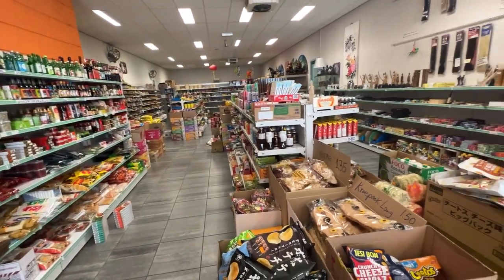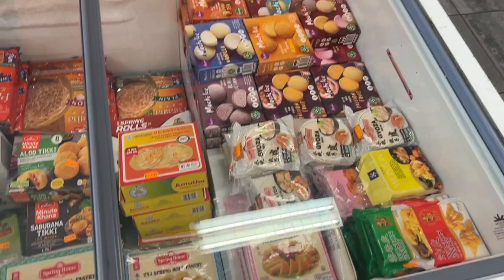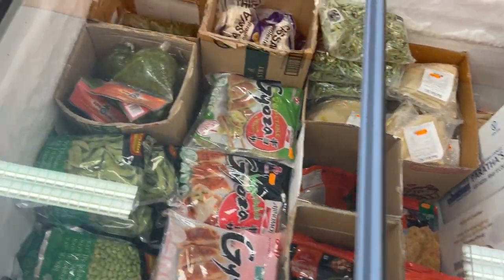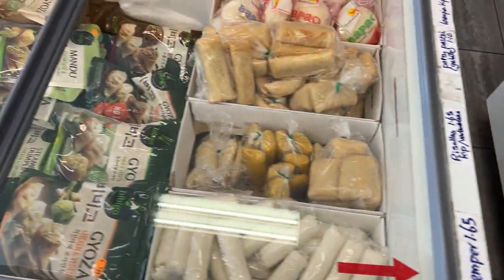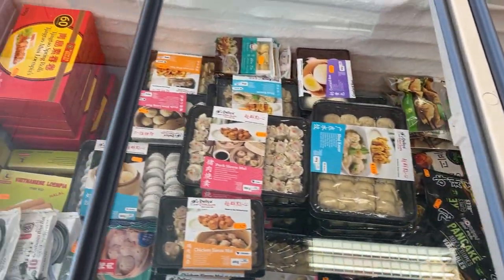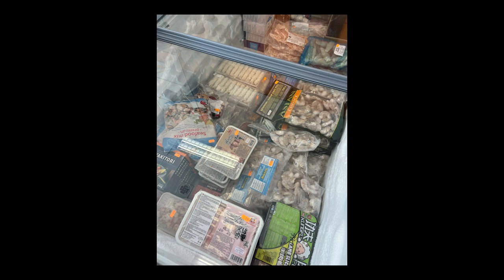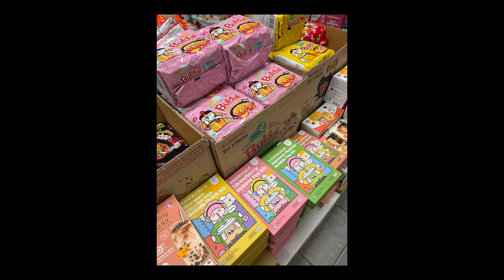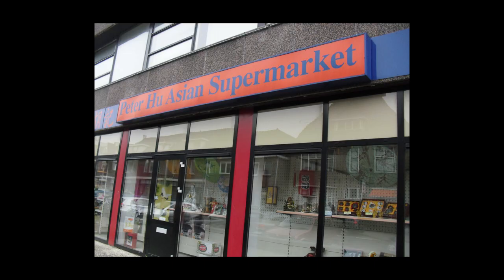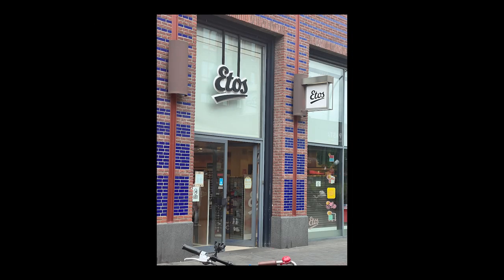If you can't find something in Jumbo or other Dutch grocery chain stores, you'll mostly find it in your local Asian supermarkets. And if you want something more, there's also Amazing Oriental — just a couple of blocks from the city center — offering a diverse range of Asian groceries, fresh produce, and authentic ingredients catering to those seeking Asian culinary staples.